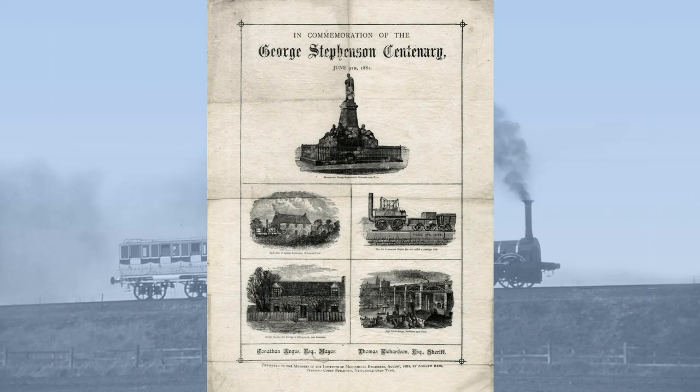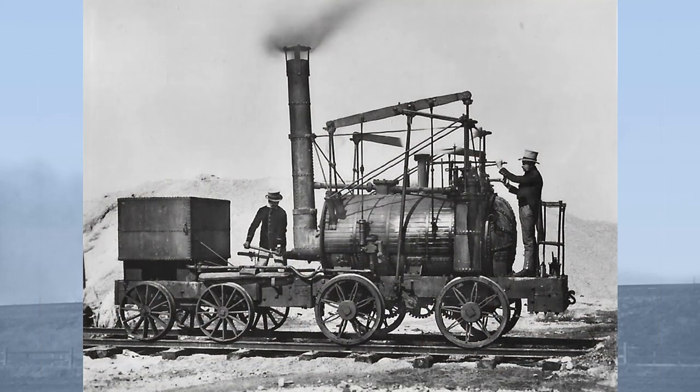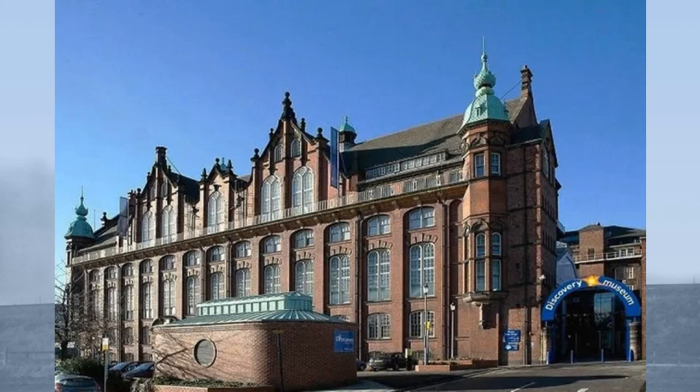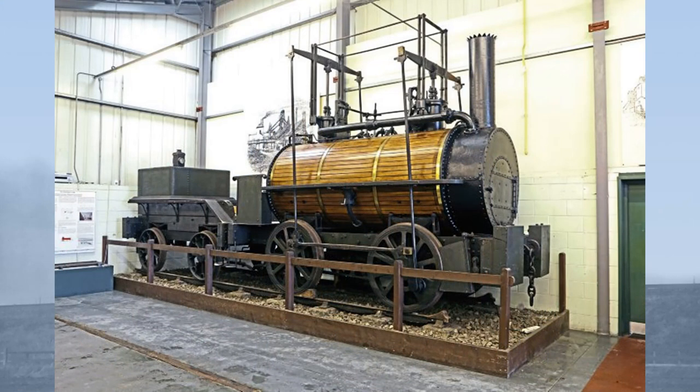Billy came to prominence during the Stevenson centenary of June 1881, and at their conclusion, Charles Palmer, the proprietor of Killingworth Colliery, presented her to Newcastle Corporation, although the town fathers weren't quite sure what to do with their gift. In 1883, Billy went to the United States to take part in the exposition of railway appliances held in Chicago, although it's likely that the organizers had in fact requested Puffing Billy and not Killingworth Billy. Eventually, Billy was mounted on a plinth above the high-level bridge in Newcastle, where she remained until 1896, when she was moved to a plinth in Newcastle Central Station. From 1945 to 1982, she was housed in the Newcastle Museum of Science and Industry, before finding her current home at the Stevenson Railway Museum in 1988.